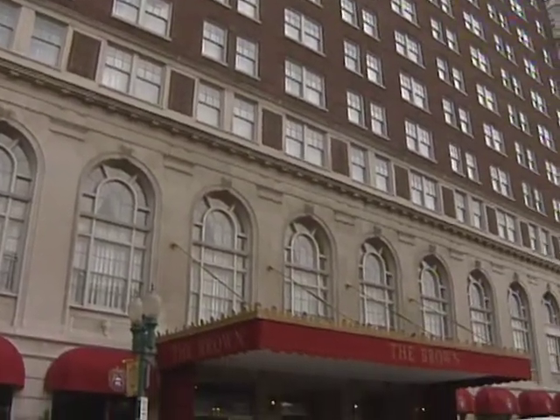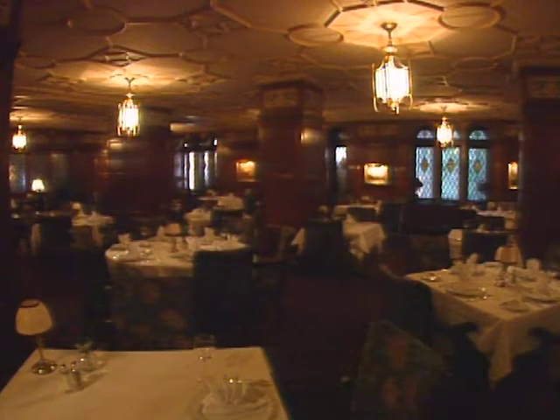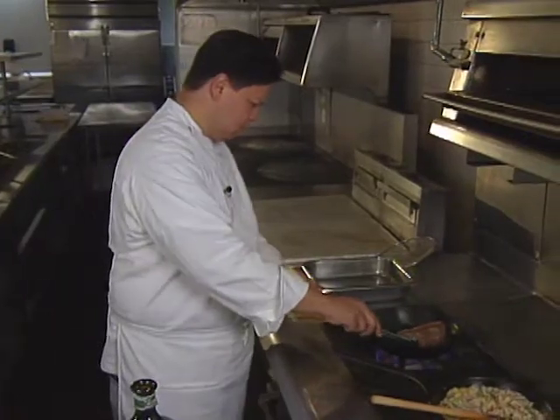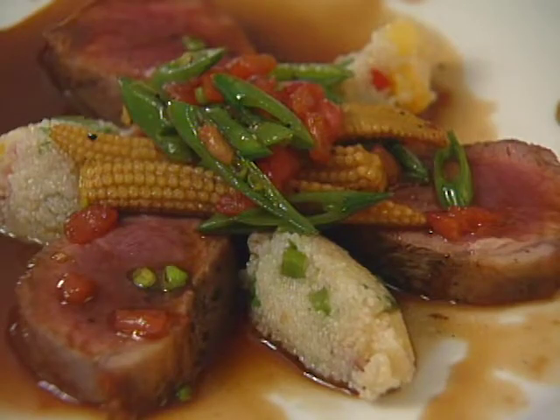The Brown Hotel in Louisville has a long history as the unofficial Derby headquarters. It is the official headquarters for Joe Castro, chef at the English Grill. With him, it's a family affair — his wife is a pastry chef, and his brother and brother-in-law are chefs. He now prepares roasted lamb loin.